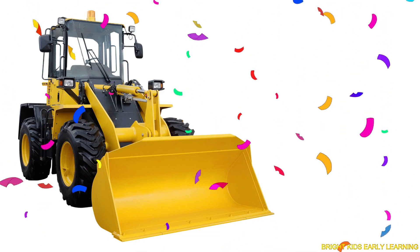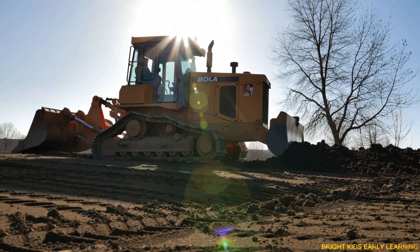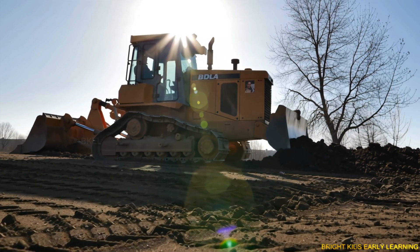Bulldozer! Yay! Bulldozer pushes soil, rocks, and debris to clear and level the land.